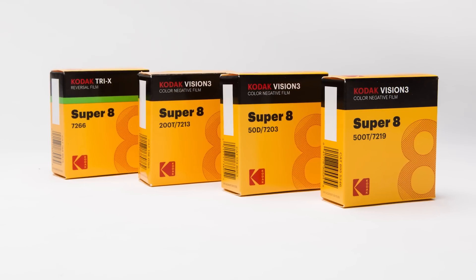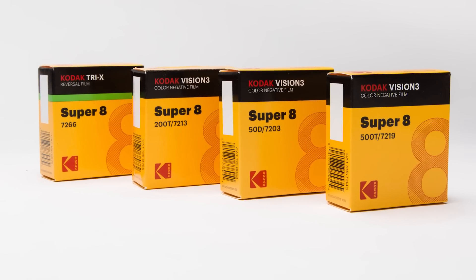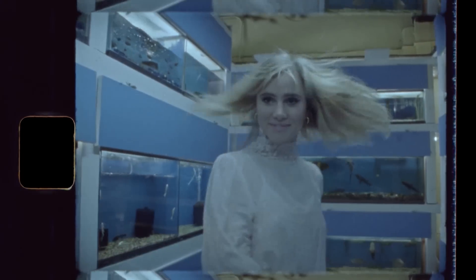Super 8 film comes in four iconic stocks, which are cut down from the same film stocks used by filmmakers like J.J. Abrams, Quentin Tarantino, and Steven Spielberg.